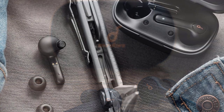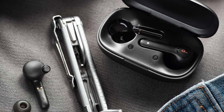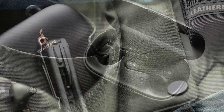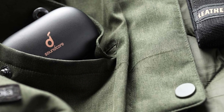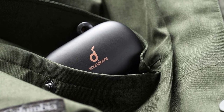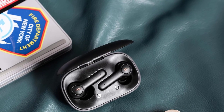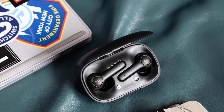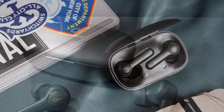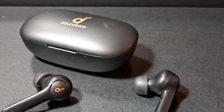Despite the cheap feel of the Anker Soundcore Live P2, they're rather durable and can be fully submerged for up to 30 minutes, though on-board storage isn't available so they can't be used while swimming. Instead of touch controls, they feature physical buttons, which some may prefer. Like the Liberty Air 2, they have four microphones, two of which help with noise reduction during calls in noisier environments. There's no wireless charging, but you do get USB-C charging. Battery life is rated to 7 hours and they carry an IPX7 water resistance rating, meaning they can be submerged to a depth of 3 feet.